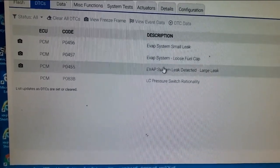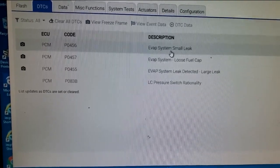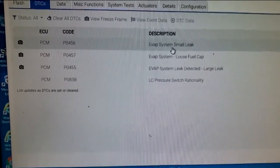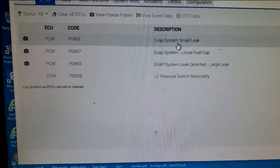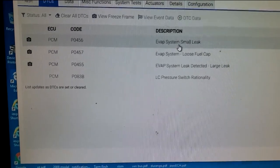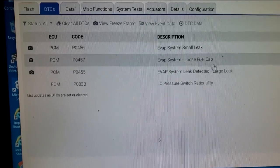I'm going to focus on these EVAP leaks first. I'm going to need to do a test called an EVAP leak test. I need a machine, so I'm going to grab my EVAP tester and we are going to do the EVAP leak test.